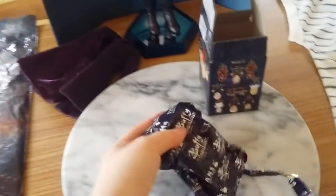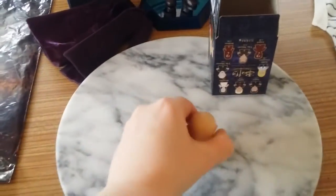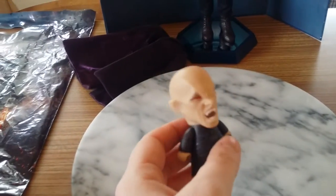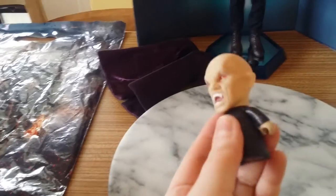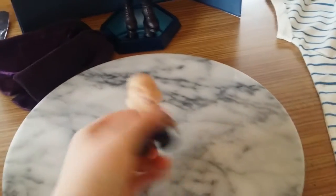When you open it up you get this really cool packaging which I love, featuring both the Titans logo and the Buffy the Vampire Slayer logo. I got the Master — the Uber Vampire, the founder of the Order of Aurelius. He's Angel's Grand Sire because he sired Darla, and then Darla sired Angel, who sired Drusilla, and Drusilla sired Spike.